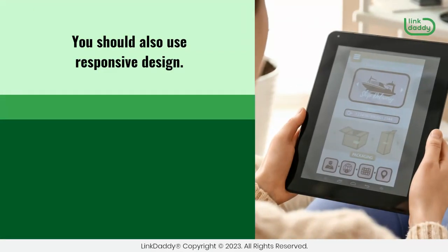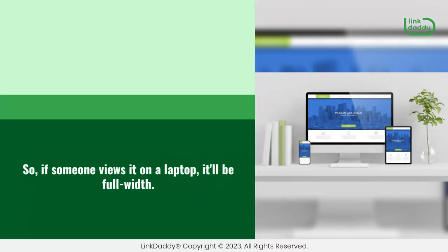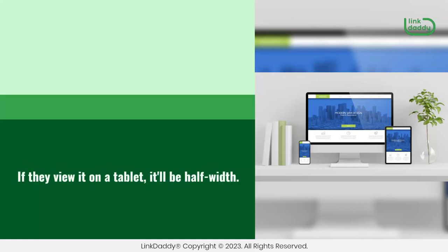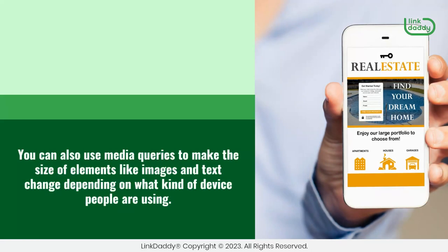You should also use responsive design. This means that your web page will automatically resize itself to fit whatever device is being used to view it. So, if someone views it on a laptop, it'll be full width. If they view it on a tablet, it'll be half width. And if they view it on a phone, it'll be mobile-sized. You can also use media queries to make the size of elements like images and text change depending on what kind of device people are using.